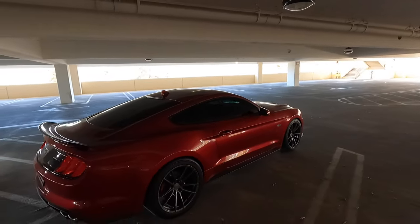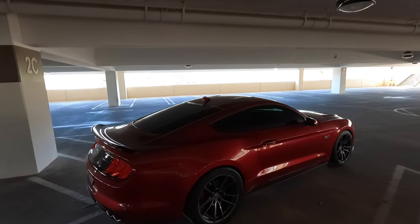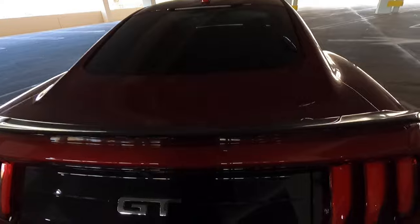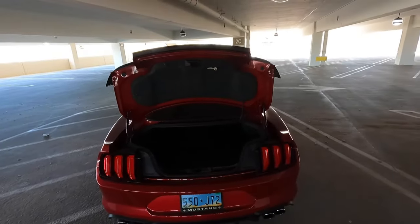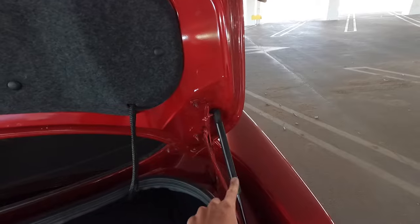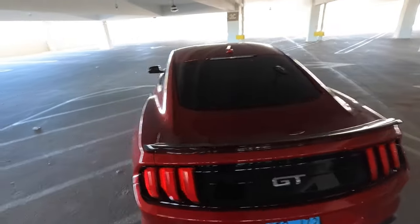This is Rapid Red Metallic, a new color for 2020 and newer — it's a beautiful color and it's in really good shape. Let me show you one of the modifications I did back here. You can see how the trunk went up by itself — I added trunk props. You just press the button and the trunk opens. It is a little harder to close, but just give it a little slam.